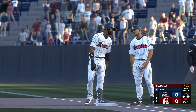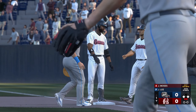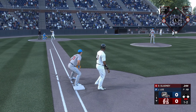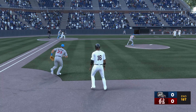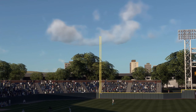Batting fifth, the first baseman, DJ Gladney. The first baseman getting ready to hit. Swing and a miss, and that's that — end of one, and we're still scoreless.